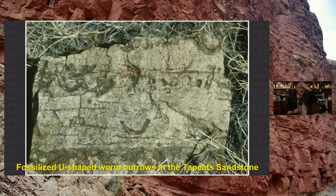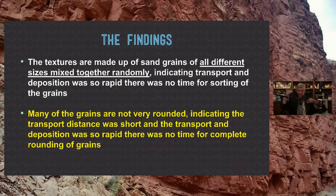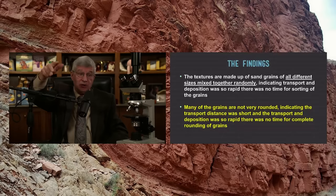Here are some of these burrows. Why are they U-shaped? Even the secularists call them escape burrows — the critter was going down and suddenly realized there were sediments coming from above, so it does a U-turn and tries to escape. These are common in the Tapeats sandstone. I've been very careful to document all this so that anyone can be armed with this information to give a witness for what we believe about the truth of God's word.